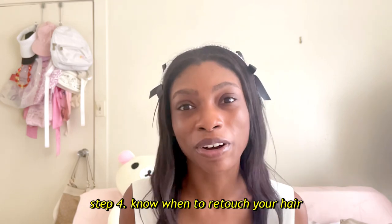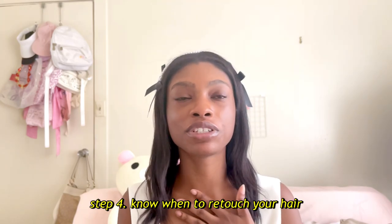I want to get into step four: knowing when to retouch your hair. I personally prefer to retouch every eight to ten weeks. I used to go twelve to fifteen weeks, but I was not retaining the most length and I had a lot of breakage as a result. Since I went down to eight to ten weeks I haven't had any issues. By eight to ten weeks I have around an inch of new growth — that's because my hair grows rapidly.